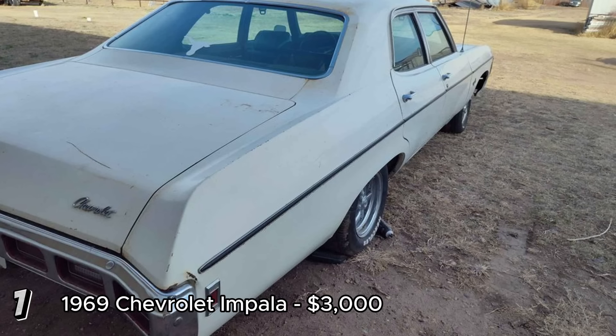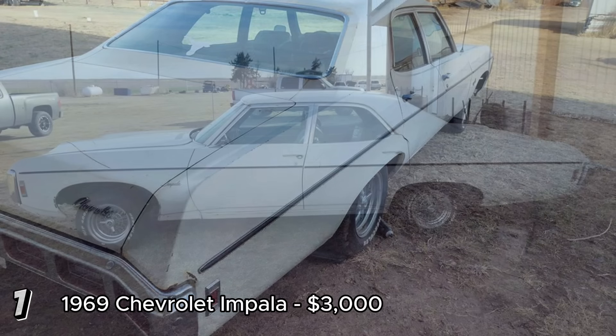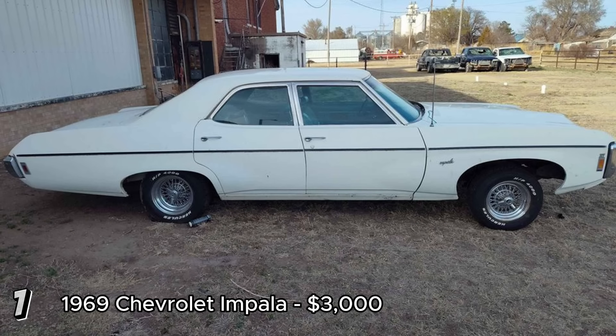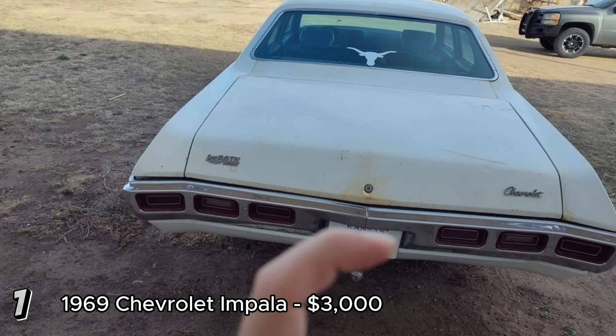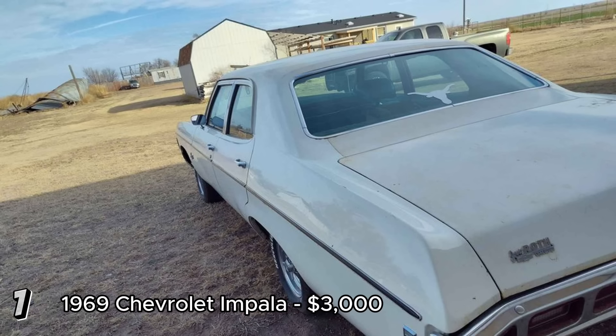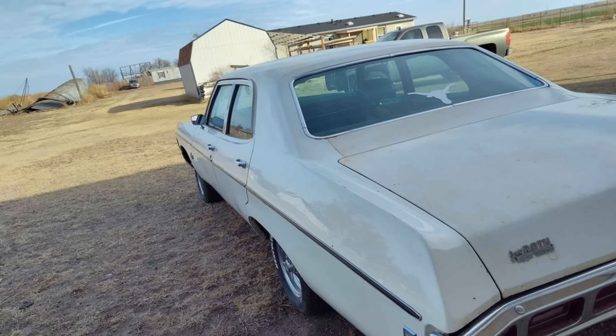The car also comes with a new retrofit radio with Bluetooth capability. The 1969 Chevrolet Impala is a classic full-size car known for its stylish design and comfortable ride. With the right engine and some interior repairs, this Impala could be restored to its former glory. The new brakes and included parts add value, making it a reasonable investment at $3,000 for someone prepared to source and install an engine. The seller is also open to trades, particularly for a daily driver.